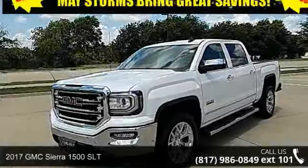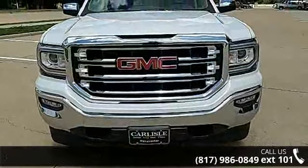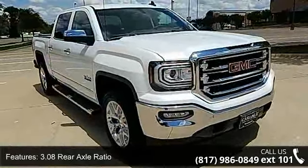Presenting the 2017 GMC Sierra 1500 SLT. If you are looking for a first-rate auto, this one could be yours today. Some of the top features included with this vehicle are a 3.08 rear axle ratio,